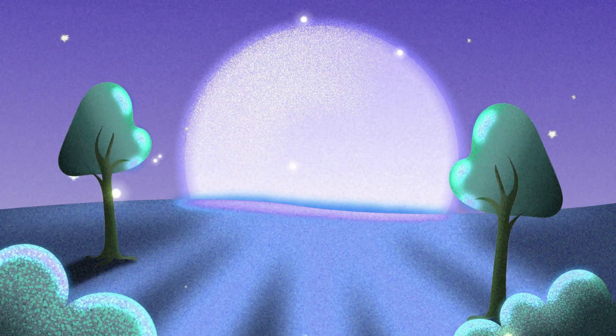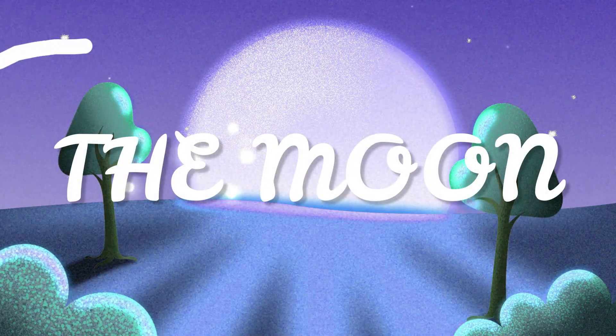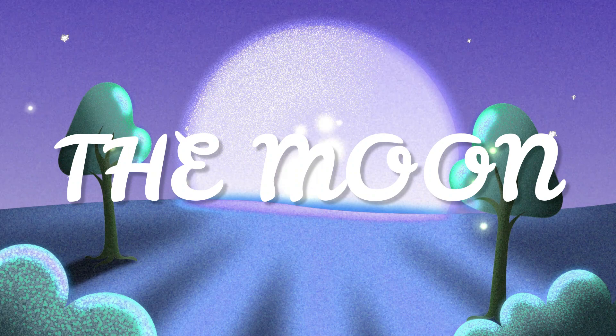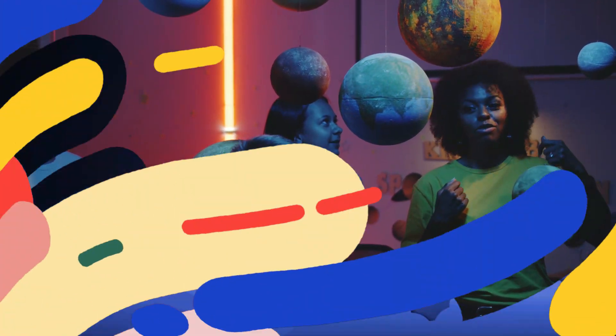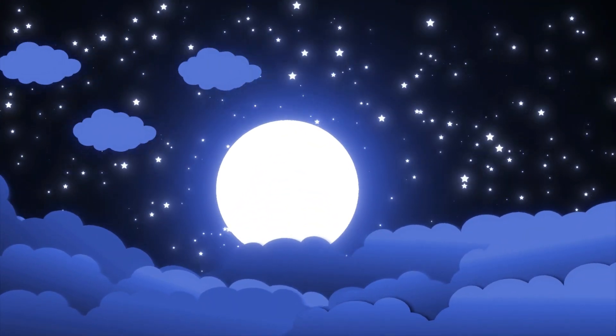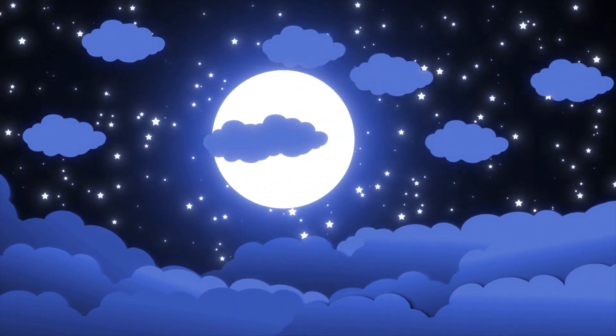Hi and welcome to Preschool Genius. In this video we will learn about the closest natural object to Earth in space: the moon. The moon is a big round object you can see in the sky at night, and it looks like a giant glowing ball that shines in the dark.